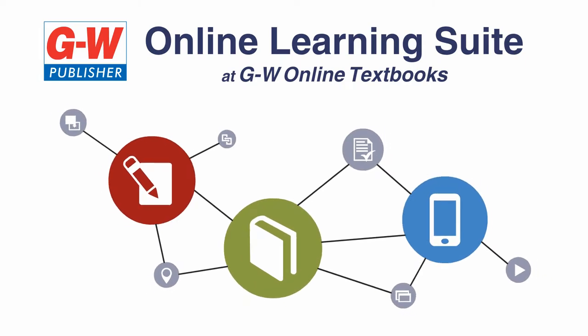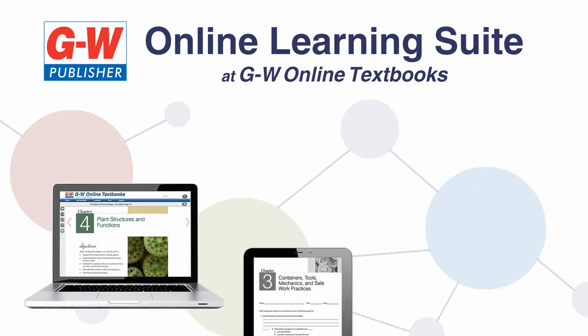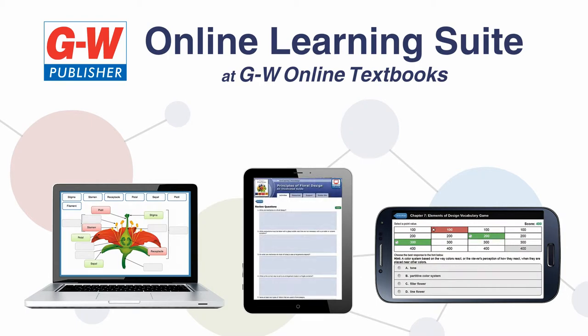Our online learning suite is a digital hub that gives learners access to online textbooks, online workbooks, and mobile web apps from any internet-enabled device, allowing them to learn, study, and complete assignments whenever and wherever is convenient.